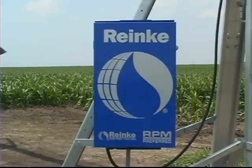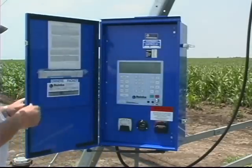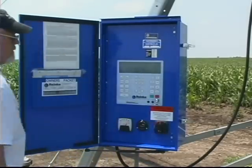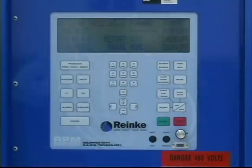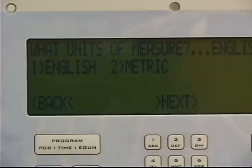The RPM preferred control panel has been designed to meet the most challenging irrigation situations, letting you customize the application to changing terrain and soil conditions. The RPM preferred control panel is also user friendly and simple to program, with wizards to walk you through programming tasks step by step.